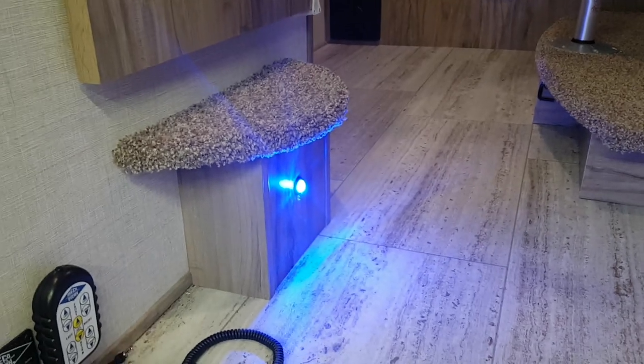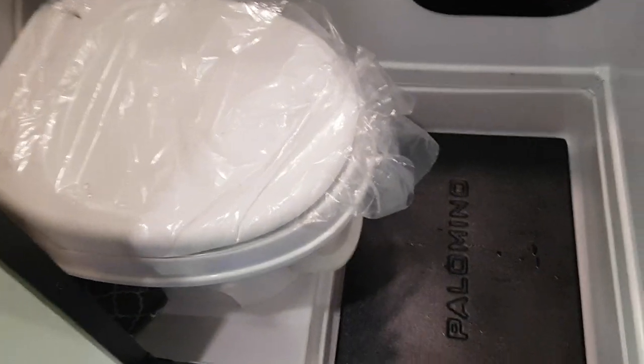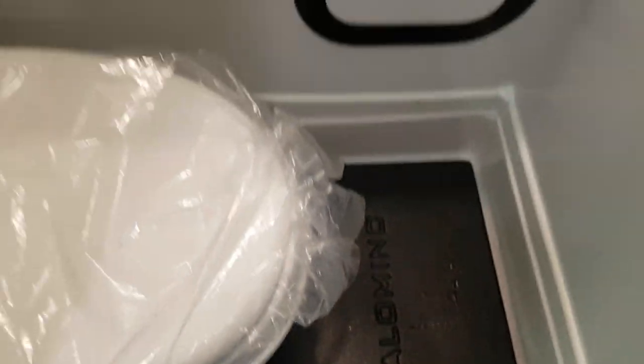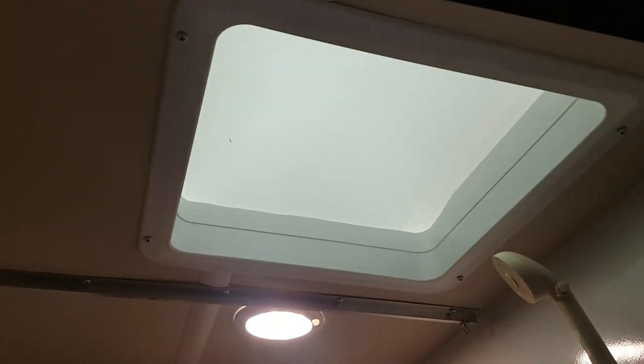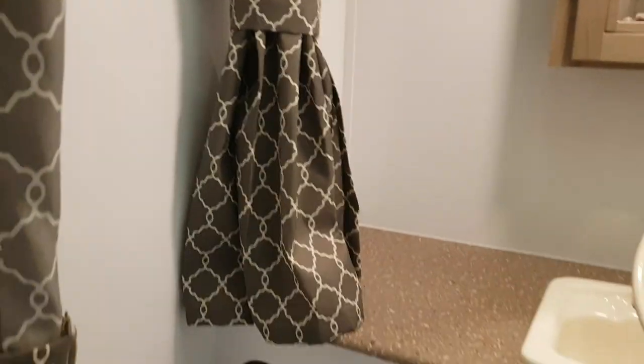There's an LED light built in right underneath the step into the bathroom. The first thing we'll show you is the bathroom — it's got a sliding door that's just on a track. You get a foot flush toilet and it does have a shower in here, with a drain underneath. There are outlets in the bathroom, a vanity with a sink, and a medicine cabinet. There's a shower head and a skylight up above for some natural light, and there is a curtain on each side so you don't get anything else wet.